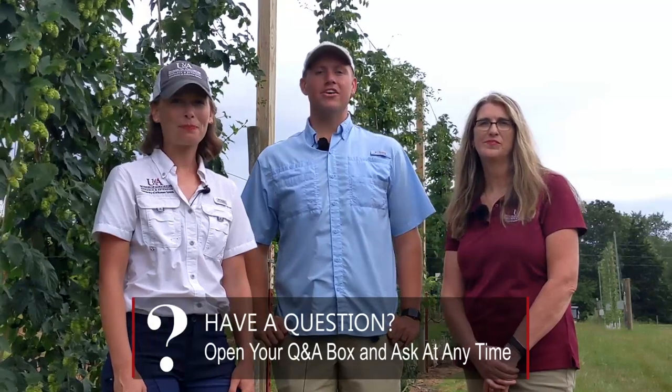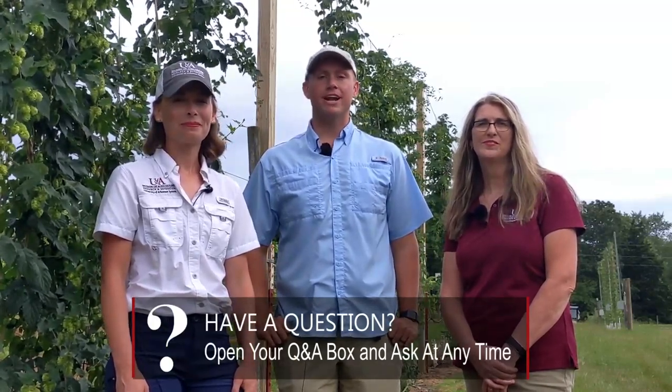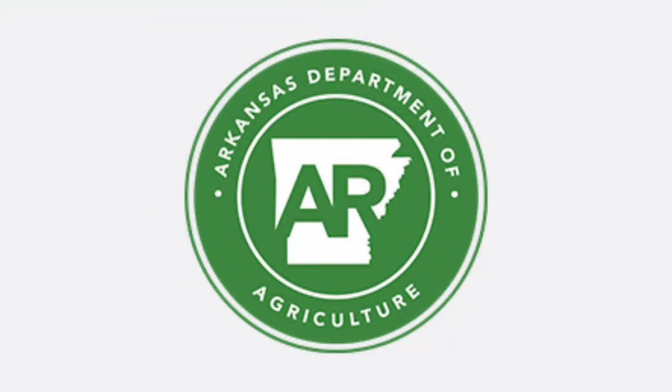Thanks everyone for joining us here to tour the University of Arkansas Fruit Research Station Hop Yard. Please go ahead and enter your questions into the Q&A box at the bottom of your screen now — we'll be starting our live question and answer session shortly. This research project and webinar was made possible thanks to a grant from the Arkansas Department of Agriculture Specialty Crop Block Program. We're recording this webinar and it will be posted on our YouTube channel.